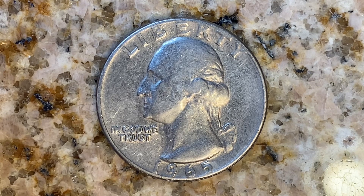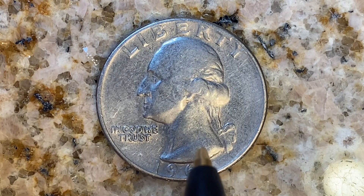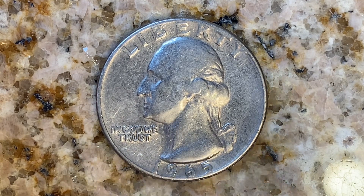We are currently enjoying a look at the front of the coin, or you may call this the obverse, or simply heads, where we see Liberty — George Washington, the first U.S. president — in the center of the coin facing left, and 'In God We Trust' at left. 1965 is when this coin was produced.